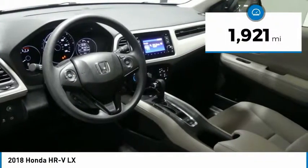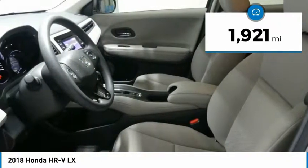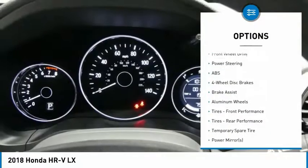This vehicle has less than 2,000 miles. Here are some of this vehicle's great options: keyless entry,